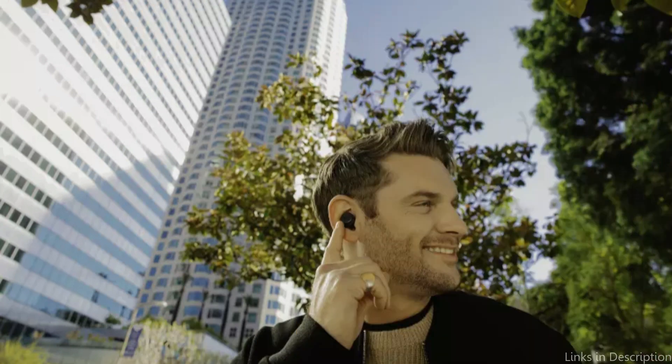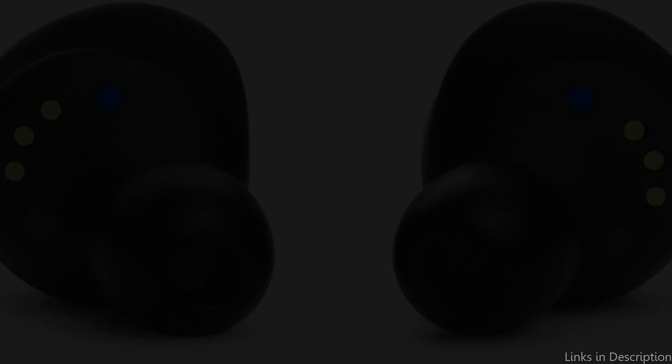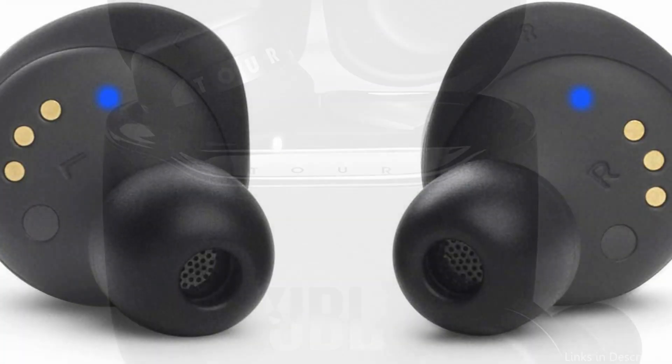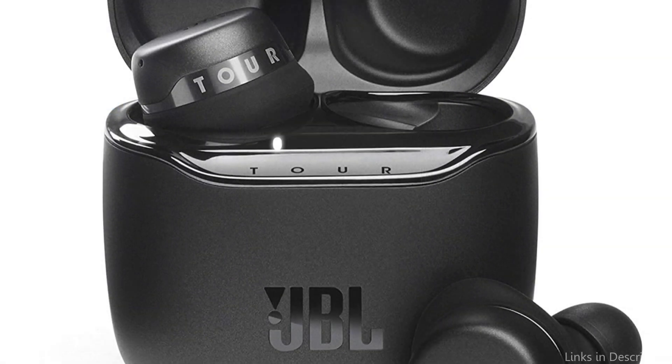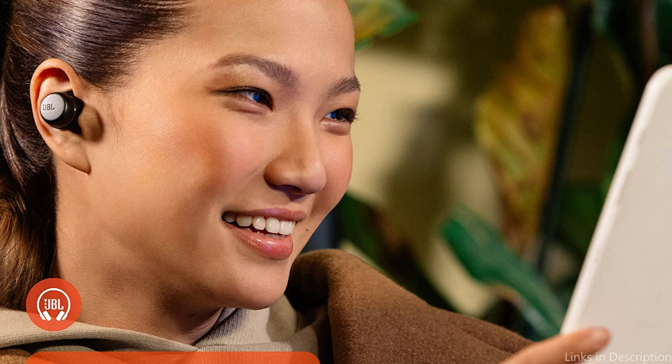The earbuds are stylish and contemporary, and they come with a small, portable charging case. Your earphones won't run out of juice during daily activities thanks to the case's outstanding 32 hours of battery life. The quick-charge technology is another fantastic feature — a 10-minute charge can give up to an hour of listening time, making it a great option for people who are constantly on the go.